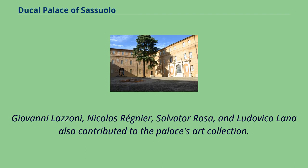Giovanni Lazzoni, Nicolas Regnier, Salvatore Rosa, and Ludovico Lana also contributed to the palace's art collection.